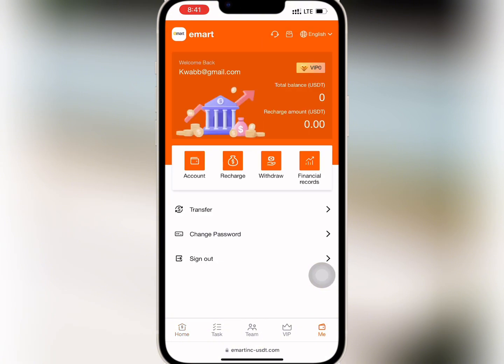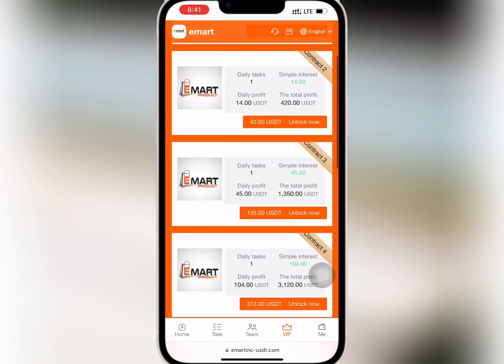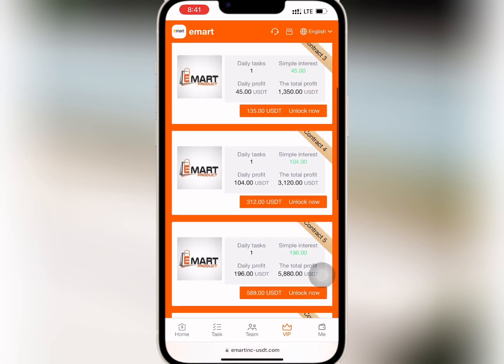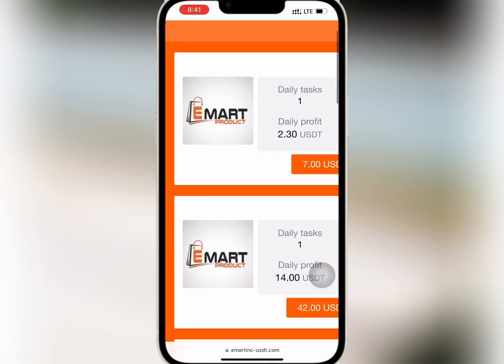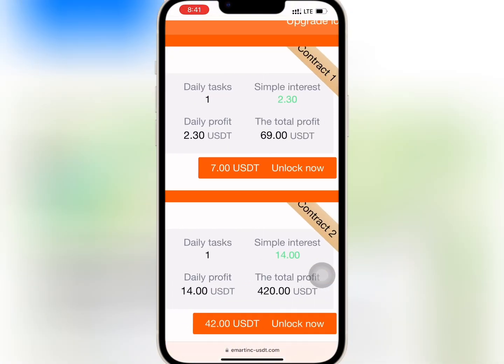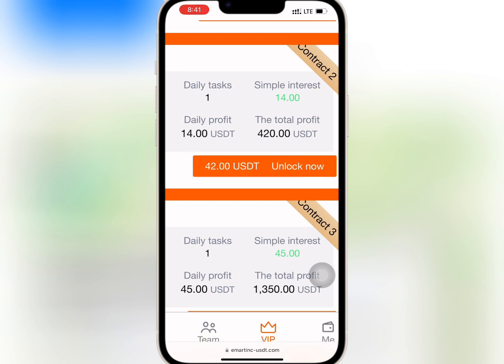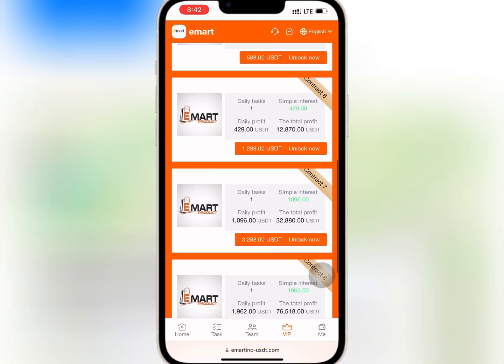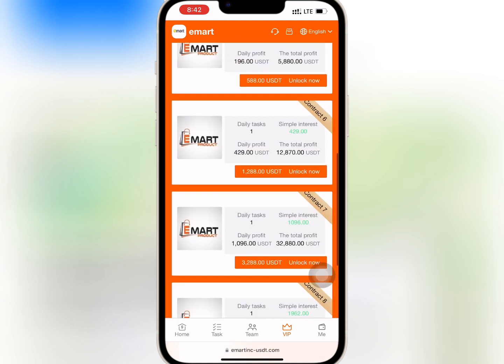If you go to mine, you will see your account balance as well as your VIP level and the financial records. If you go to VIP, you'll see the amount needed to buy any of the VIPs and the profits you will earn daily. So if you buy VIP 1 with $7, you'll earn $2.3 daily and the total profit of $69. And when you buy VIP 2 with $42, you will earn $14 daily and a total profit of $420. The profit you earn daily and monthly depends on your level of VIP — buy what you can afford.